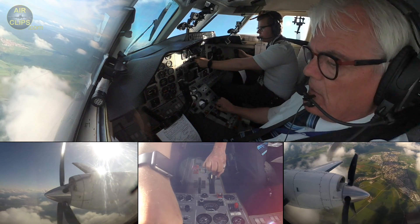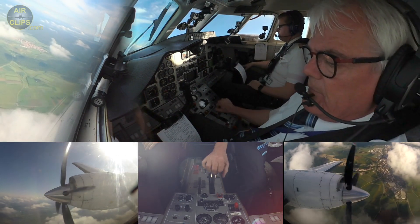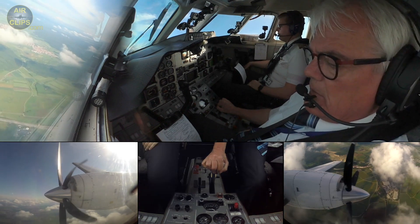Request descent 4000 feet, Spinner 505. Sorry, cleared 4000 feet of course. No problem, 4000 feet, Spinner 505.